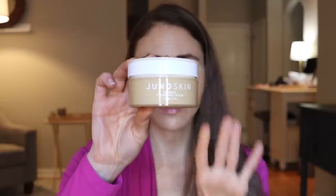A skincare fail for me is this Juno Skin Clean 10 Cleansing Balm. I love cleansing balms, and I kept seeing this suggested to me every time I logged into Amazon. The citrus oil in this, I think, is what is causing some problems for me because it really burns around the eyes. I find that my eyes are red after I finish using it, and I also find it's a little irritating to my skin.